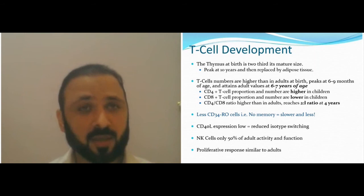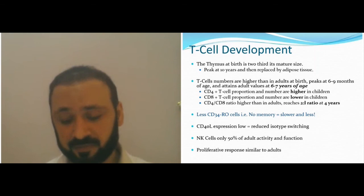Newborns have normal proliferation rates — cells can proliferate rapidly like in adults — but they are less effective.